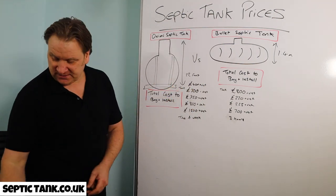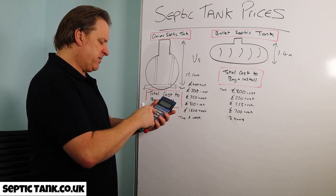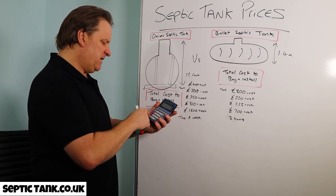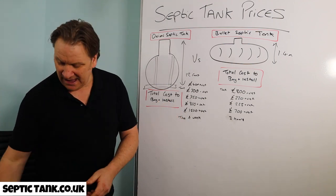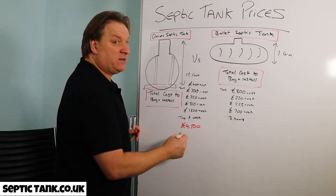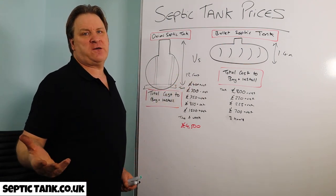Let me add up the onion tank column. You've got £400 for the anchor, £700 for the tank, £350 for the digger, £800 for the concrete, and £1,500 for the soak away. Times the VAT — that's coming out at about £4,500, and that's erring on the side of caution.